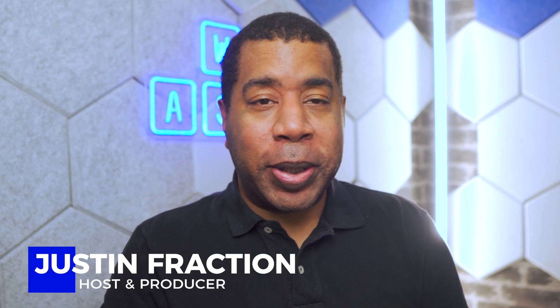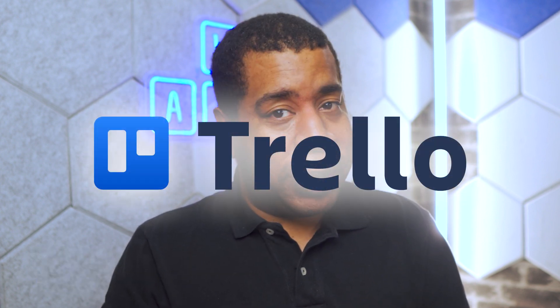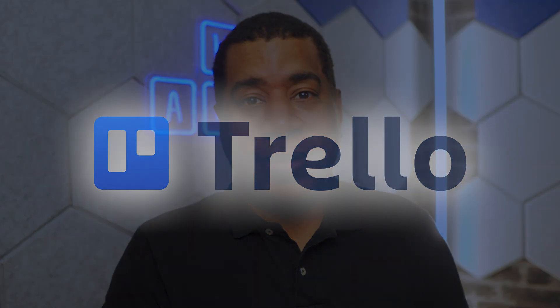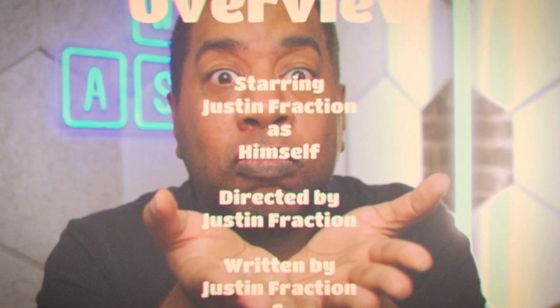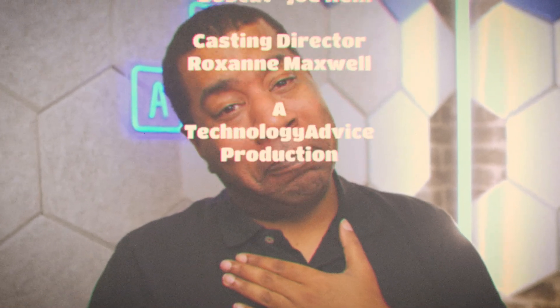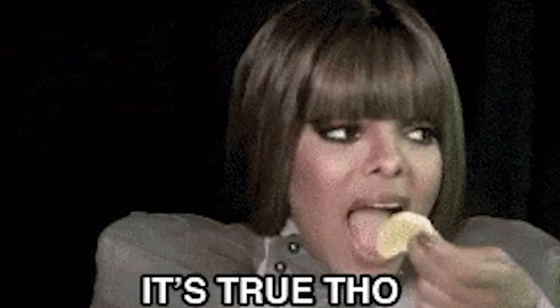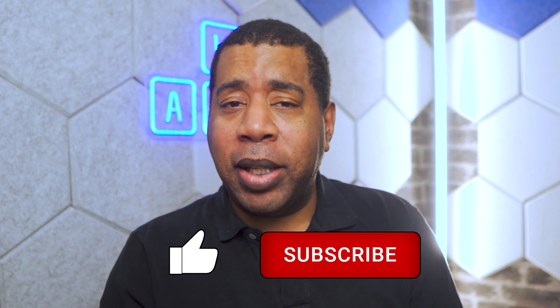Hi, I'm Justin Fraction here for Technology Advice. Today's piece of software needs no introduction, so I won't give it one. That's it. Thank you. Good night. Party on, Wayne.